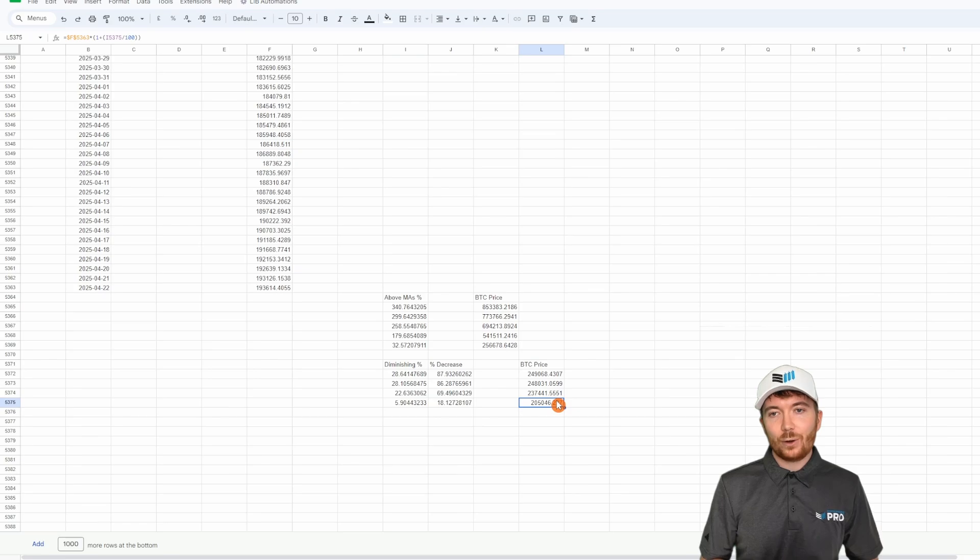So less than a year away, we could see a Bitcoin price far exceeding $200,000.